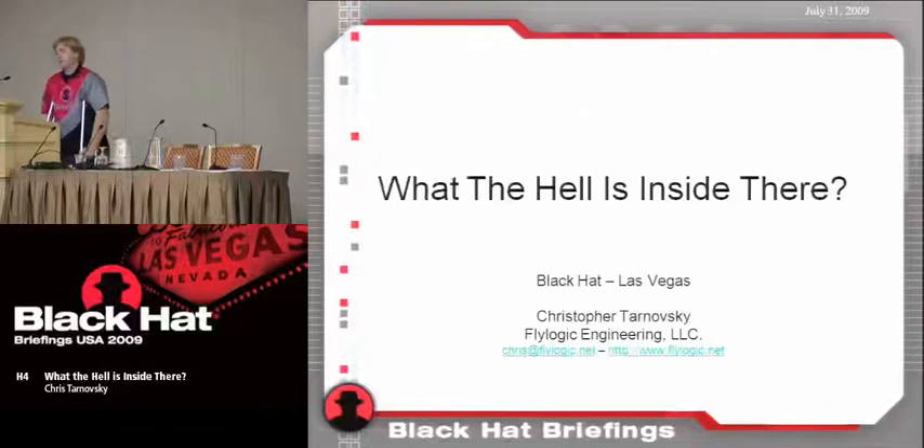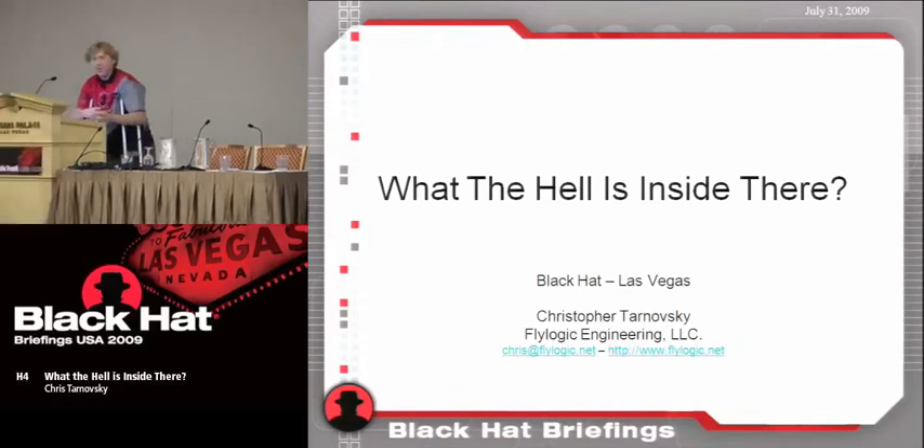My name is Christopher Tarnofsky. I own FlyLogic Engineering. I tear apart anything that's based in silicon — pretty much I'll tear it down and study it. I'm dealing with a broken femur and a broken ankle, so I'm a little handicapped today on stage. But we'll make this work. If you guys have a question at any point, ask me, because I'm pretty good at running off and never coming back to where I was.